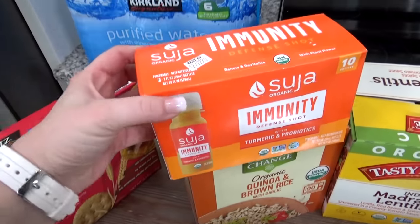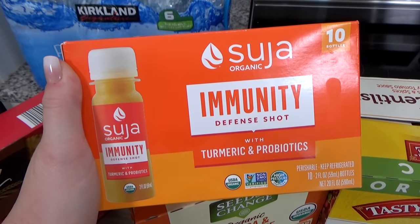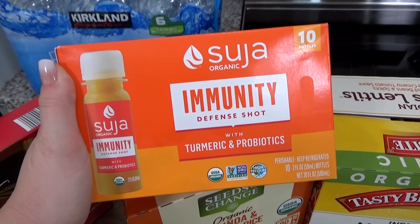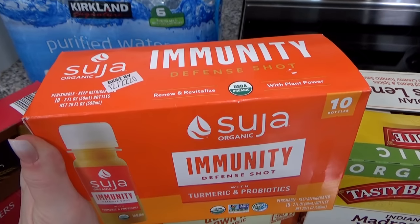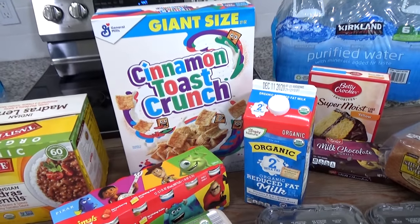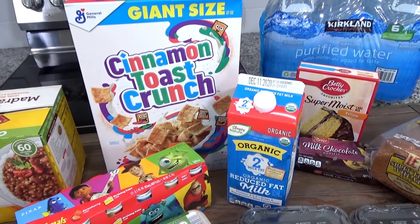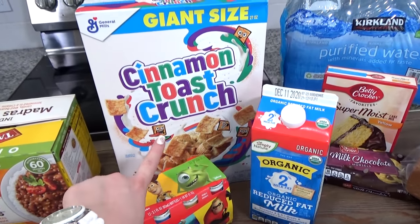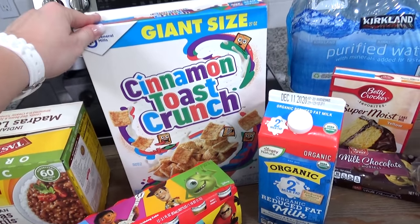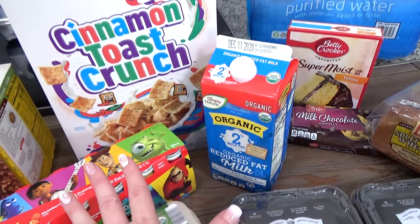Also from Costco, I decided to pick up these immunity shots — these are seriously strong but they totally work. This is definitely not for the kids, but I will enjoy them. For the quick breakfast on the first morning, I asked the kids which cereal they would pick and they all said cinnamon toast crunch — so this is definitely a treat. I got a big box with some milk to go with it, and this will just go in our ice chest.